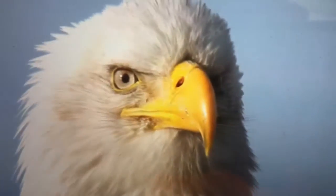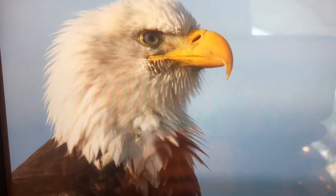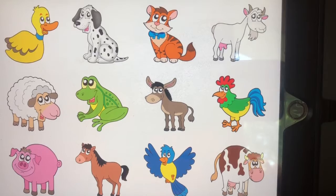Brown, like the turkey. That eagle has brown and white feathers. Do you see the birds on this page?